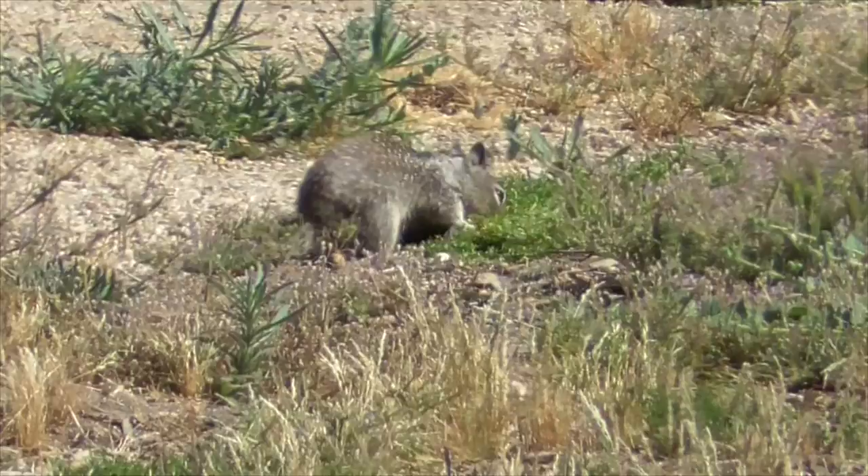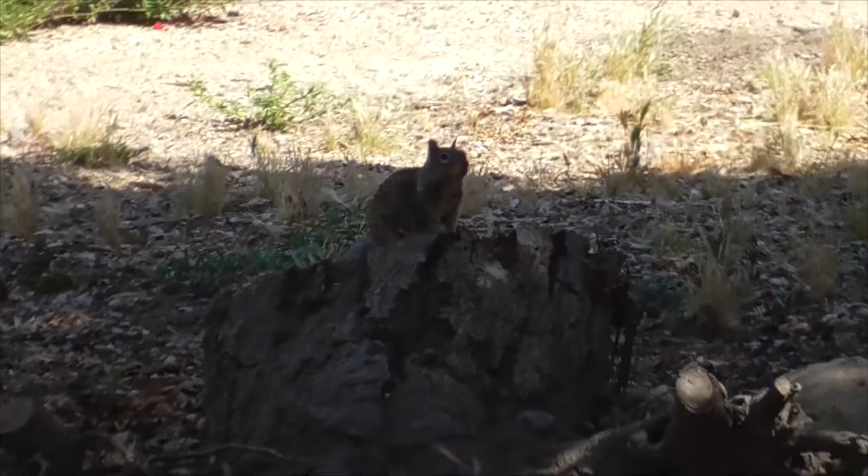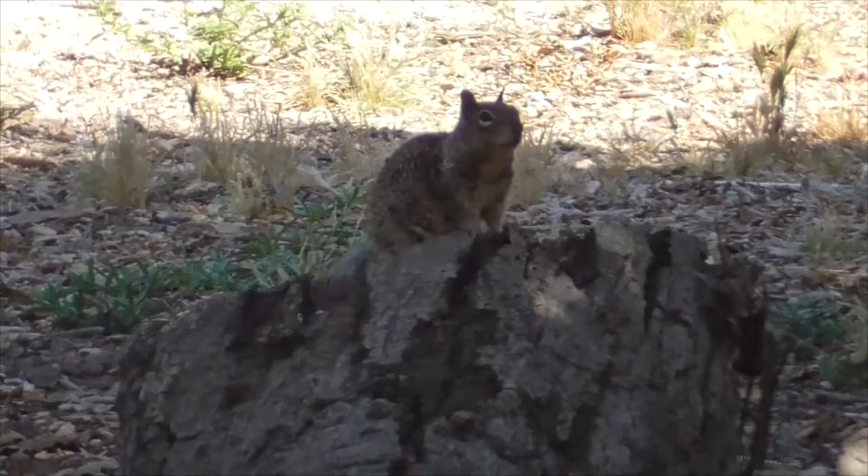Once they've constructed these elaborate burrow systems, California ground squirrels tend to stay very close to home. In fact, the males and the females can usually be found about 150 yards from their burrows.